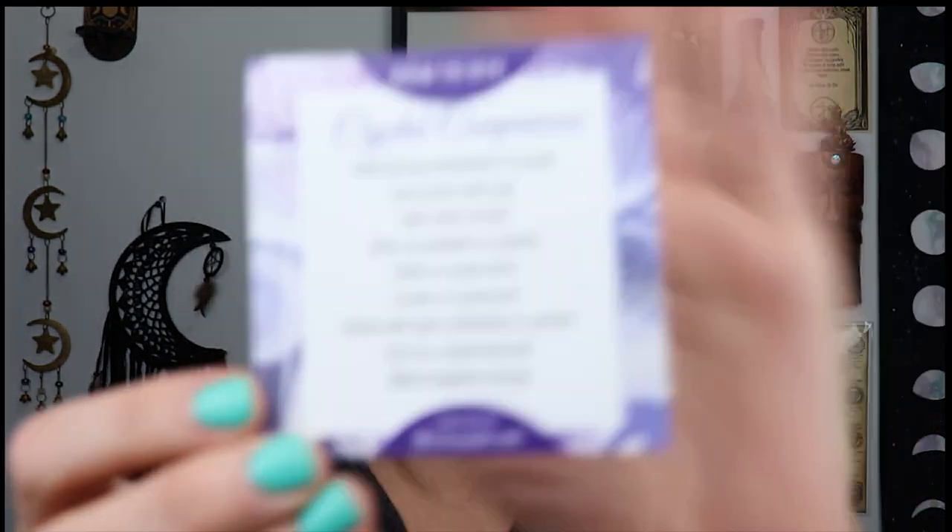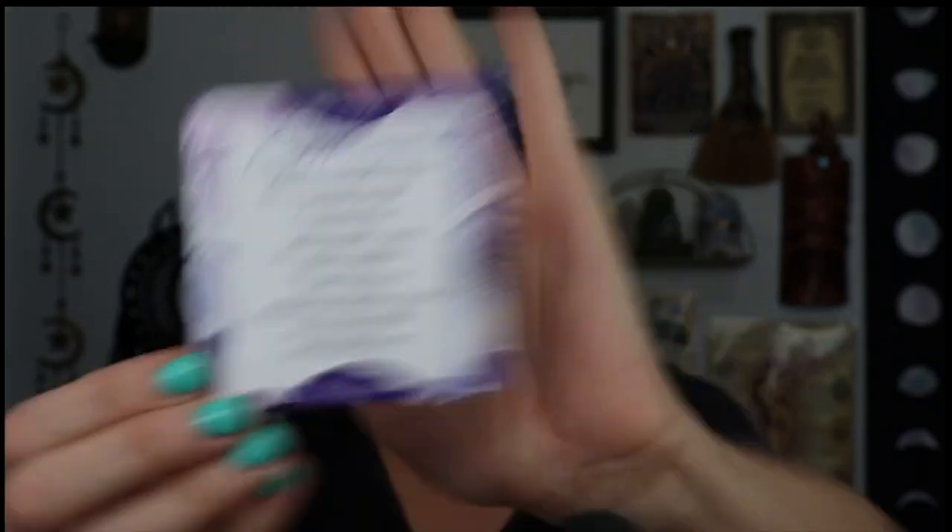This is a small package and I have one big package that I think has my larger crystal. They give you a 'how to use crystal companions' little card in their boxes lately - they didn't used to have that in there.